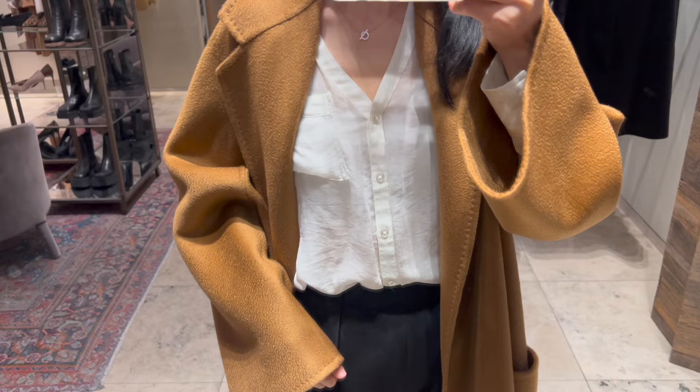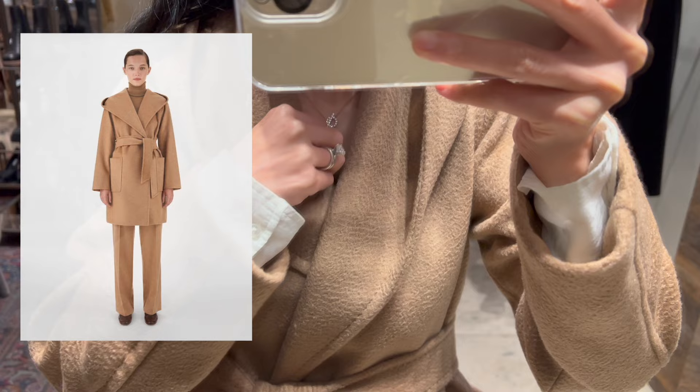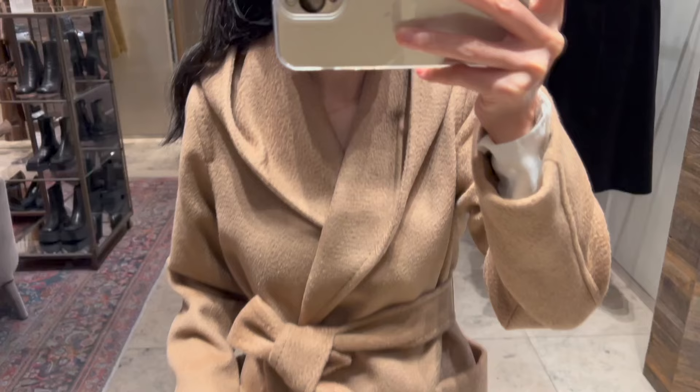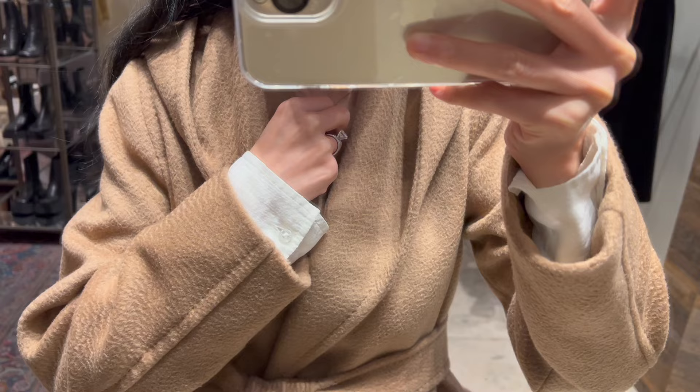If you feel the 101801 or the Labral coat are too long or overwhelming for your frame, another classic option is the Rialto coat. I'm trying on the Rialto in size IT34 in camel color. It's a hooded wrap coat style with a fitted look, and the fabric is 100% camel wool. It's a really nice coat, but personally I prefer the 101801 and the Labral over the Rialto. What do you think — which one is your favorite so far?